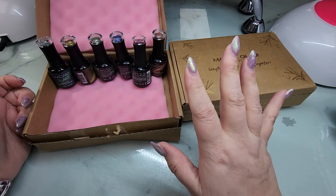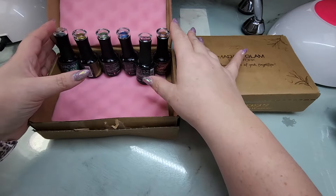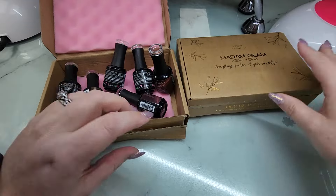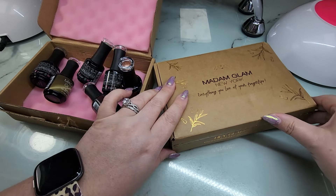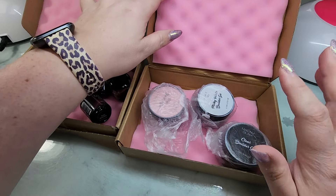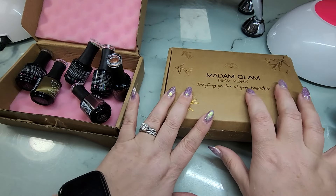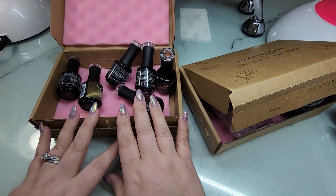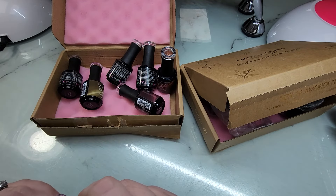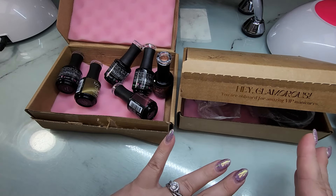Hey y'all, it's Ginger, welcome back to my channel. I have a couple of new things from Madam Glam. First, I have the new cat eye gels — there are six in this collection — and I just received the new builder gels today. I'm going to do a separate video for the builder gel, so in this one I'm going to focus on the cat eyes and do a swatch and comparison like I always do.